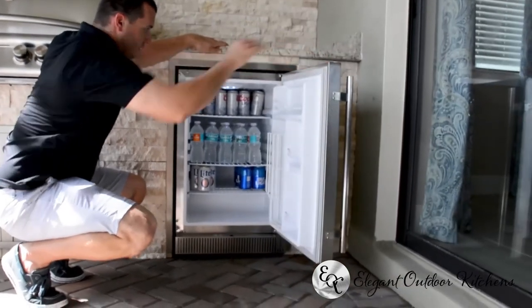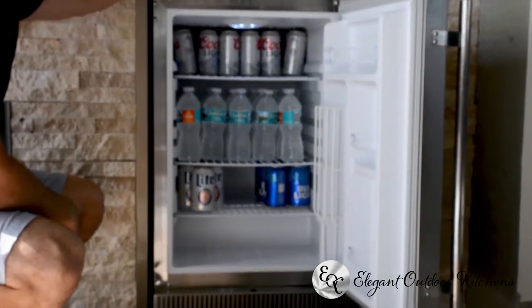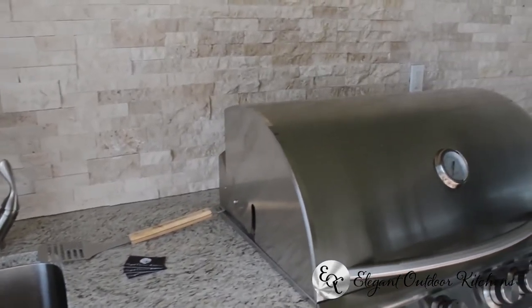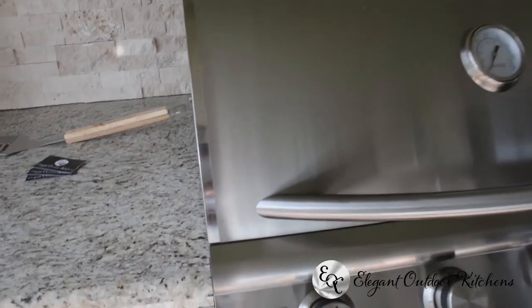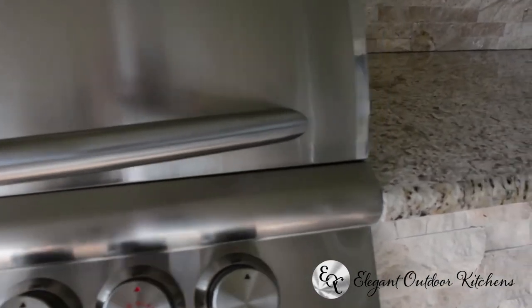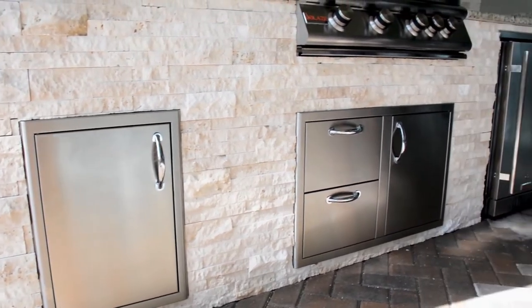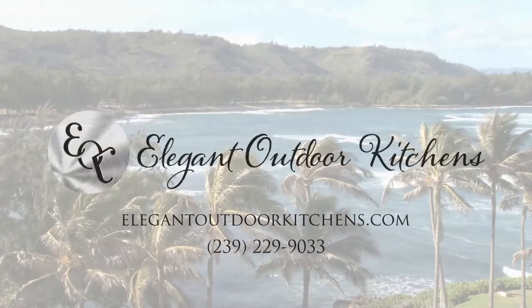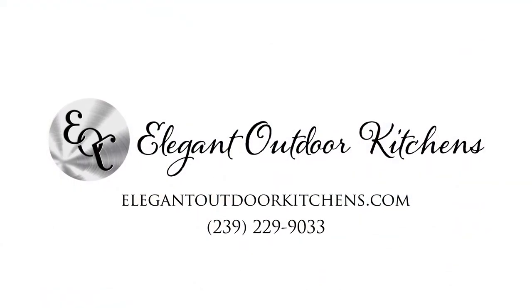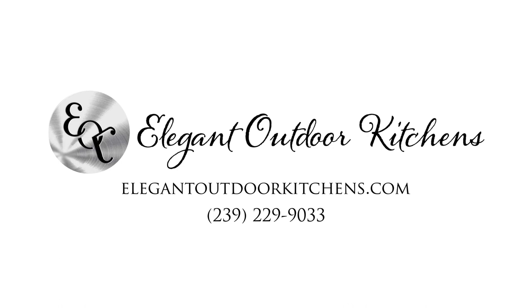It's got a lot of space inside — plenty of storage for your drinks and beverages, and also storage on the door. I'll see you next time.